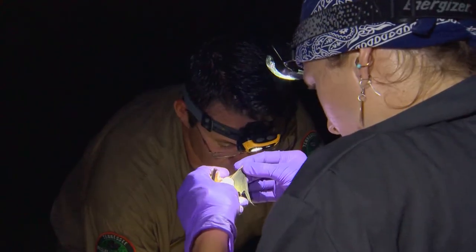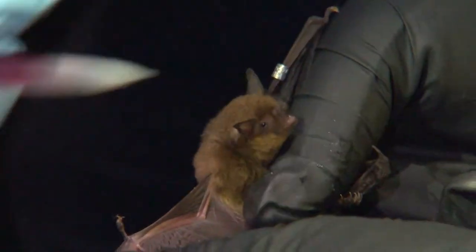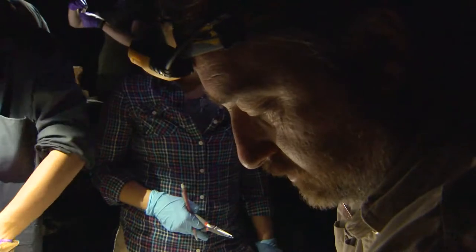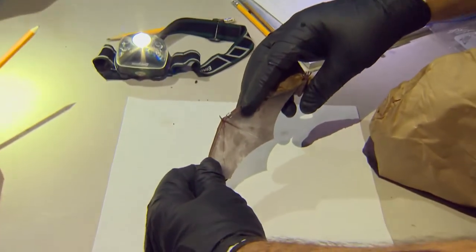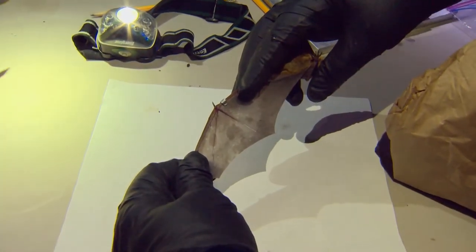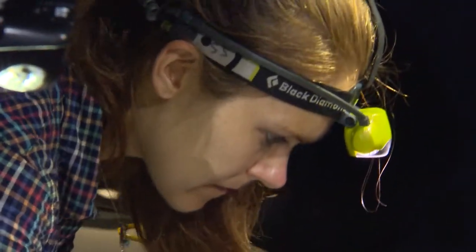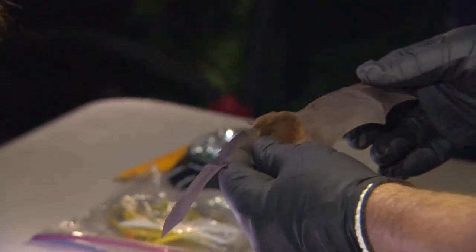Wing damage is a sign of white-nose syndrome, a deadly fungal disease that has killed millions of bats since it was first discovered in 2006. One of the worst cases seen tonight shows a lot of blotching on the right wing — dark pigmentation is absent and the wing looks almost translucent — an indication of white-nose syndrome scarring. While white-nose has decimated some species, like little brown and tricolored bats in Tennessee, gray bats appear to be better at surviving the disease, and the population at Bellamy has nearly tripled over the last seven years.